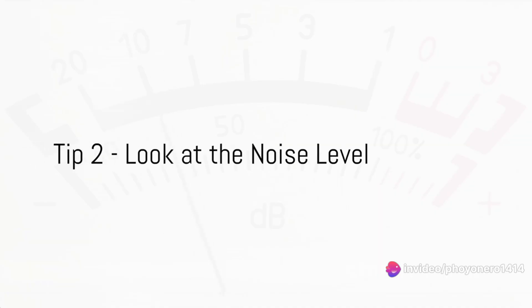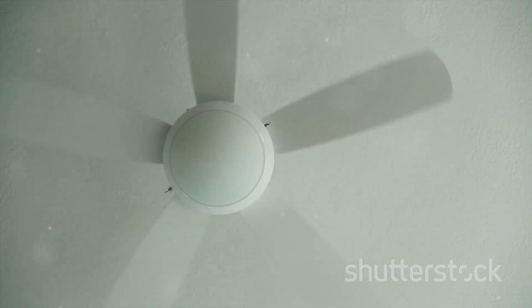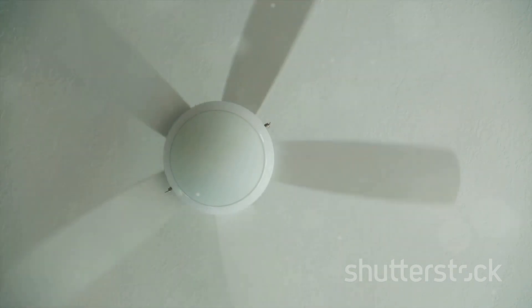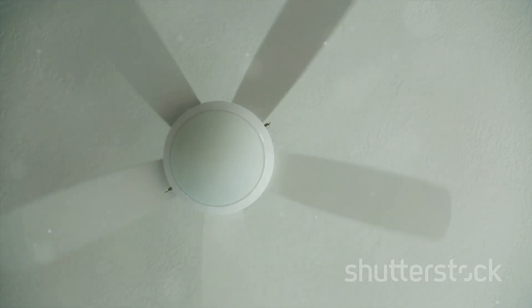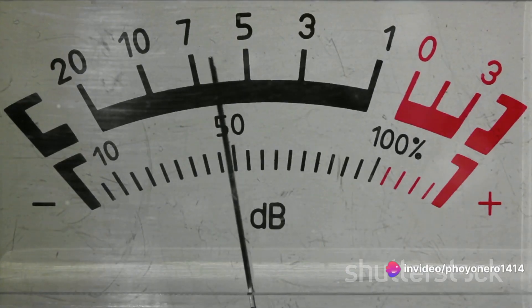The noise level of your fan matters. Some fans, while efficient, can be disruptive, shattering your home's tranquility. Opt for quieter models, particularly for bedrooms or study areas where calm is key. A quieter fan ensures a peaceful home.